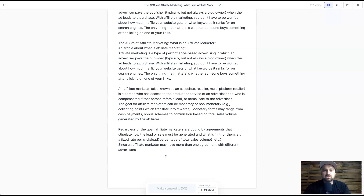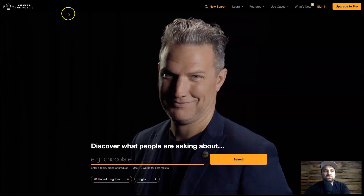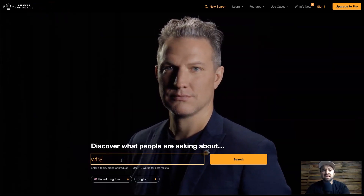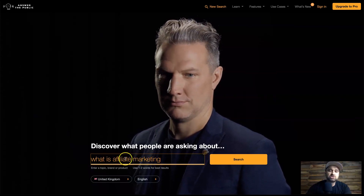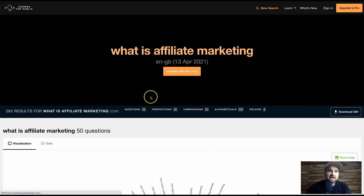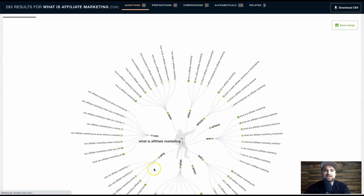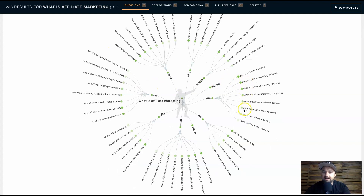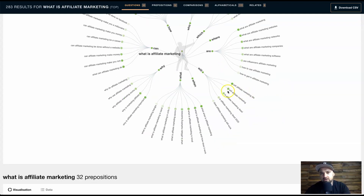The best way is to do a little bit of keyword research before you get started, or even just content research. What I would do is come to answerthepublic.com and type in 'what is affiliate marketing,' because you want to start creating content that people are actually searching for or asking questions about. Answer the Public will break everything down and show what people are actually searching, and from there you can start creating relevant content.